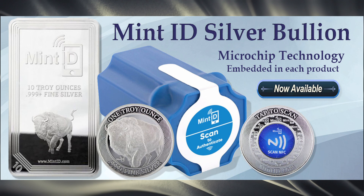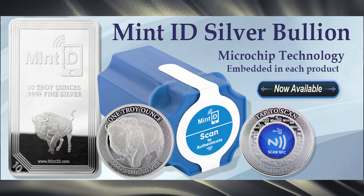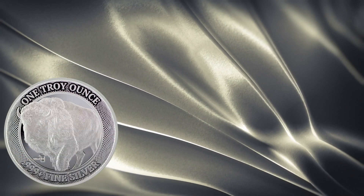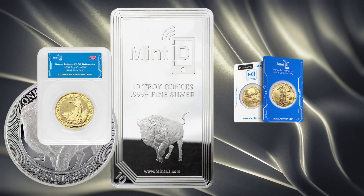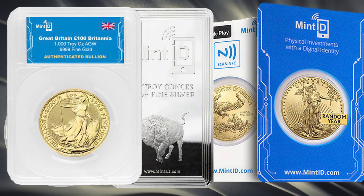Utilizing their technology, you'll be able to digitally identify and authenticate each Mint ID product you acquire. Currently, Mint ID products include 1 ounce silver rounds, 5 ounce silver bars, 10 ounce silver bars, and many world mint gold coins like the American Eagle, Canadian Maple Leaf, and the American Buffalo.